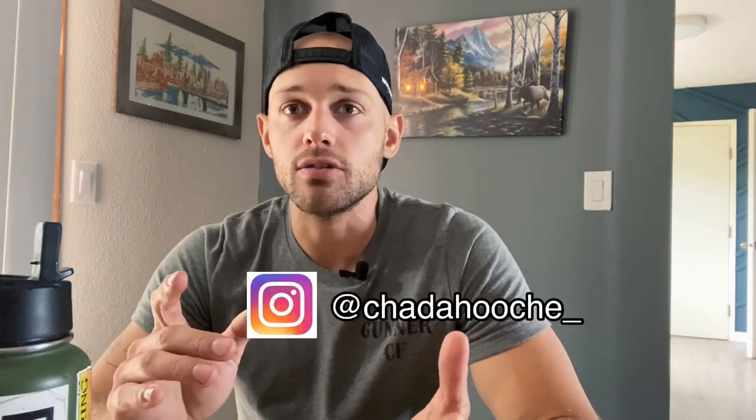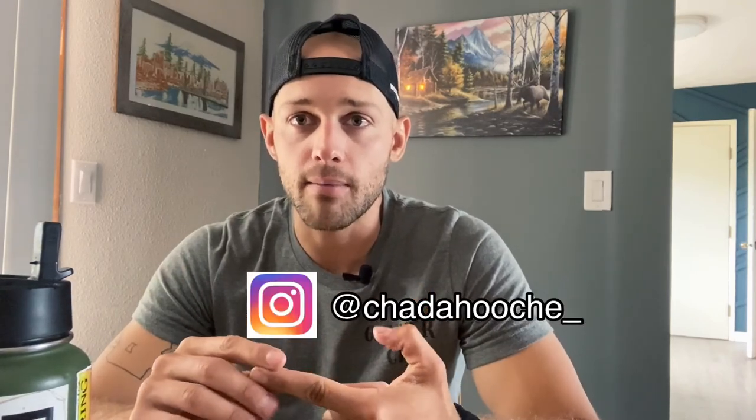Appreciate you watching the video. If you have any other questions, feel free to DM me on Instagram at chattahoochee_underscore and I'll either get back to you or use your question in a video — but you'll get the question answered. I hope you found this valuable. If you did, please like and subscribe to the channel. Thank you.